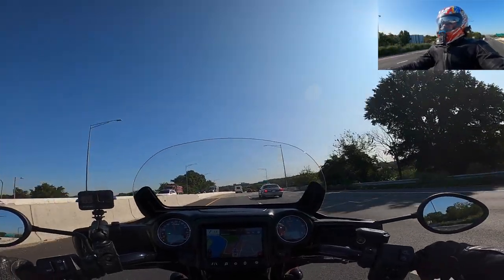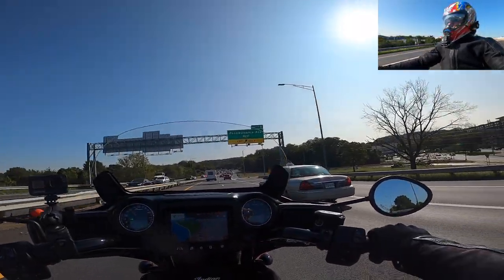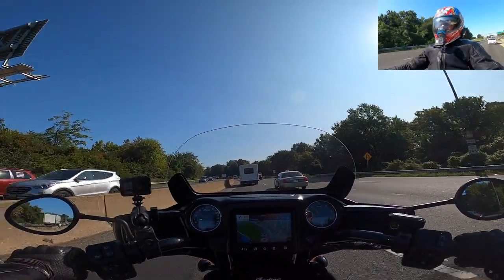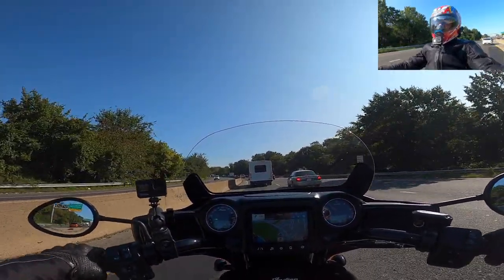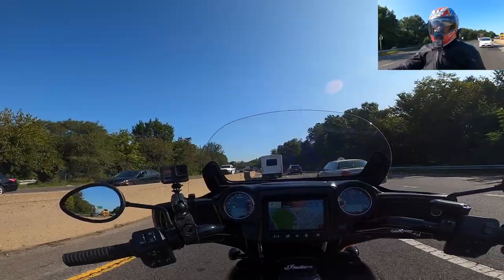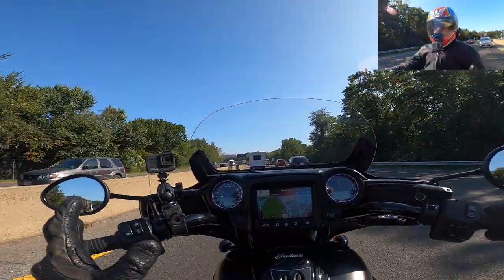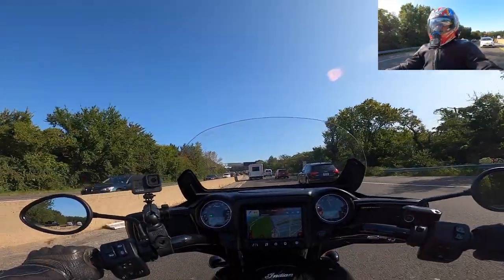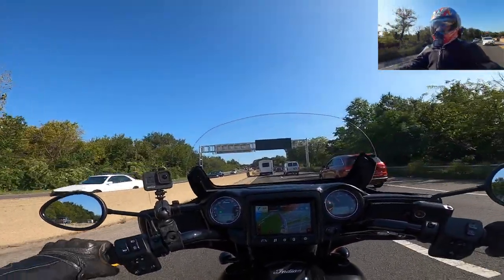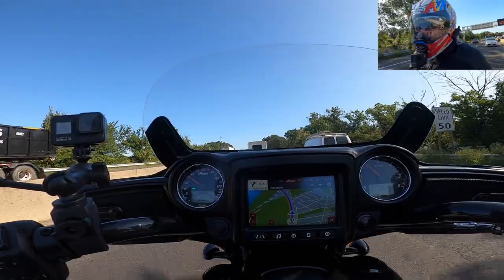Then Indian Motorcycle came out with their September 2020 incentives for people trading in a bike on a 2020 bagger — pretty good incentives. So I decided to go ride the Challenger one more time. The first time I rode it I was a little nervous on these big bikes and didn't give it a fair shot; I was immediately comfortable on the Chieftain and said good enough. The second time I rode the Challenger it was great — a lot of fun, comfortable, no issues with weight or anything.